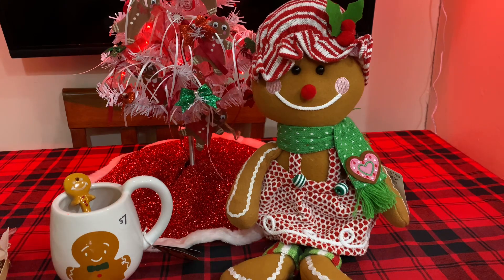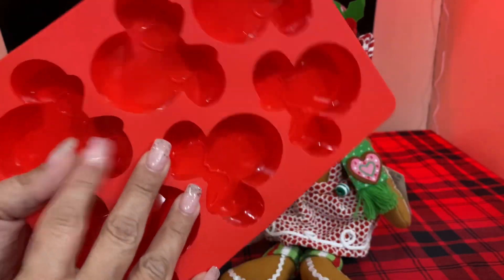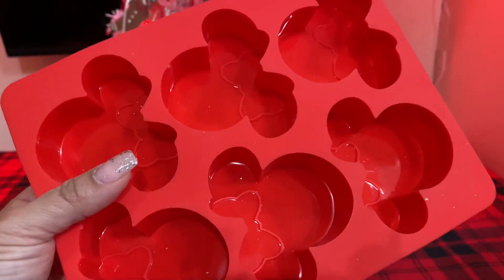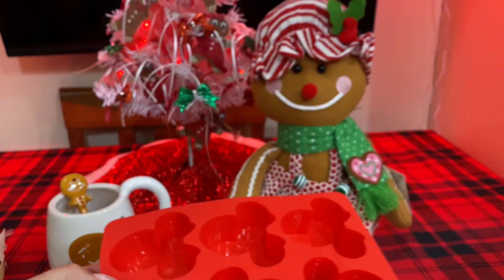Then I also picked up this Minnie Mouse silicone mold. This was $4.50 and I will either use this for my soaps, or if not my soaps, I will use it for wax tarts. And I love Minnie Mouse — she's so cute.